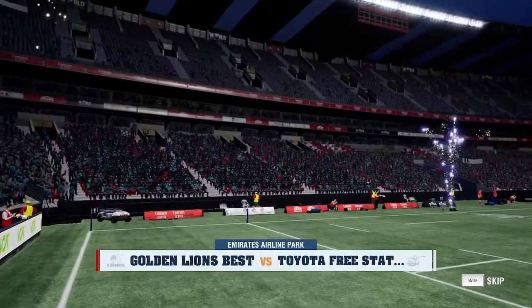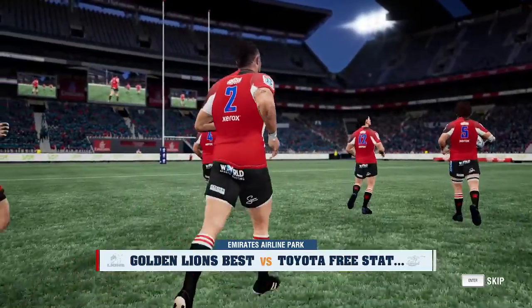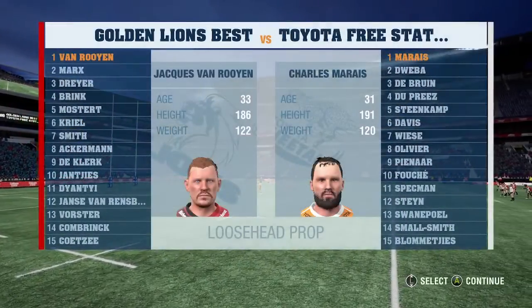Welcome to Emirates Airline Park. This should be an exciting match. This match could easily tip in either direction — it'll just need the right spark. Alongside me, Justin Marshall. Beautiful conditions here, Justin.